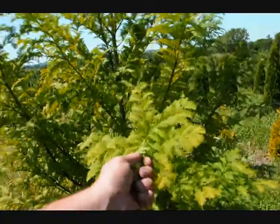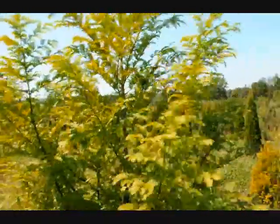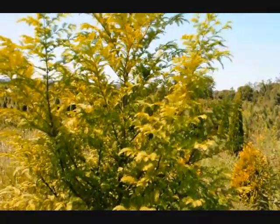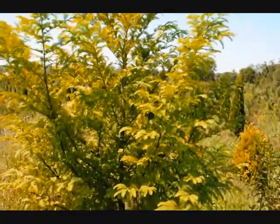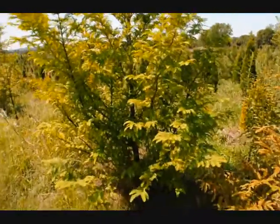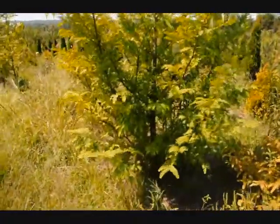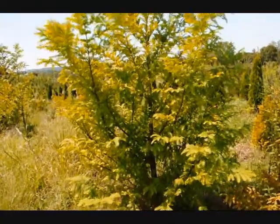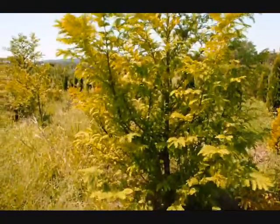It's a deciduous conifer, so it will lose its leaves in the fall. As it loses its leaves, they'll turn a bright orange and drop to the ground underneath the tree. And as the tree loses its foliage, you'll start to see a crimson red bark that peels a little bit.